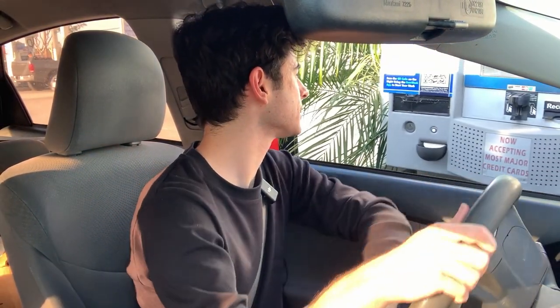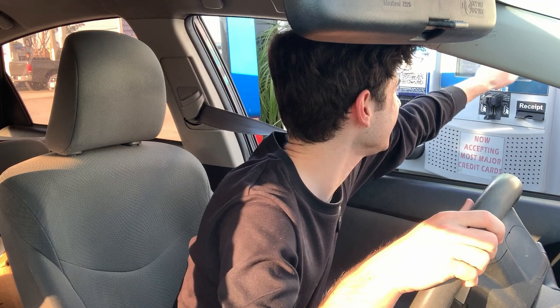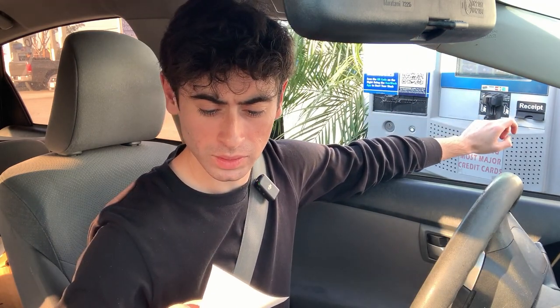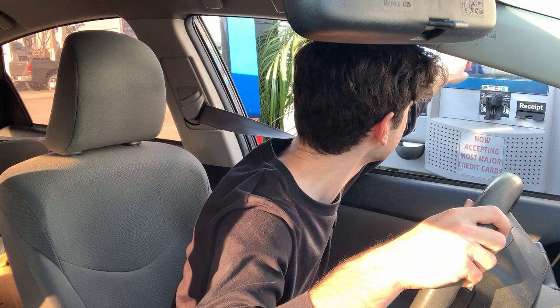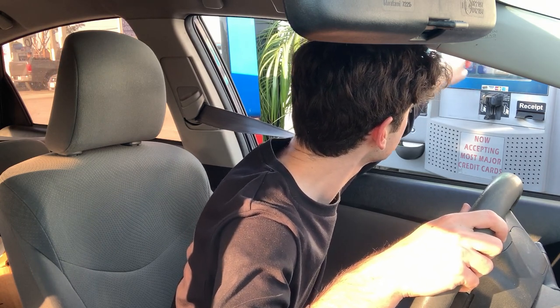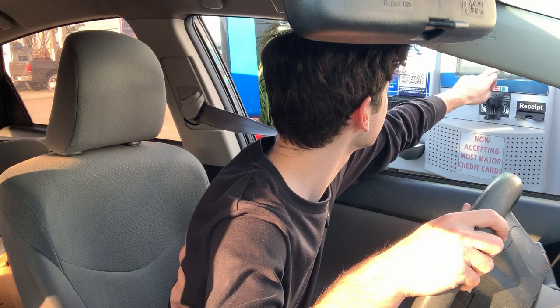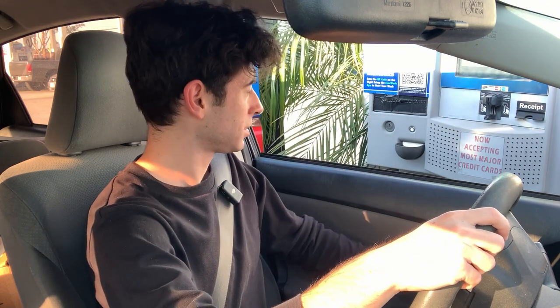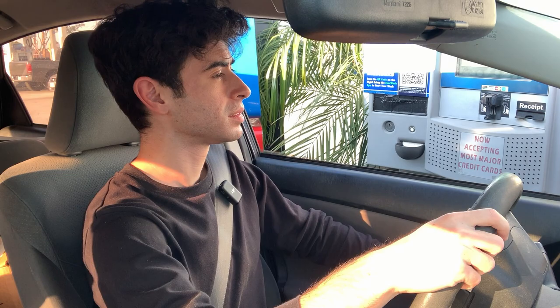Welcome to our car wash. Please enter your code by touching the corresponding buttons. Touch enter when finished. Thank you — please pull forward slowly into the wash. I was scared for a second. I thought it didn't go through — like I double-tapped the button. Like, oh no, did you just charge me for two car washes?